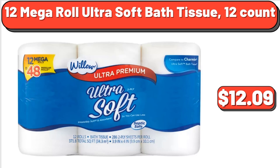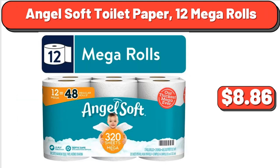12 Mega Roll Ultra Soft Bath Tissue, 12 Count, $12.09. Angel Soft Toilet Paper, 12 Mega Rolls, $8.86.